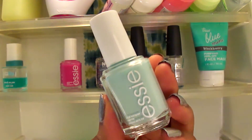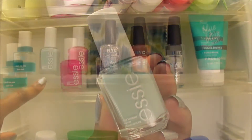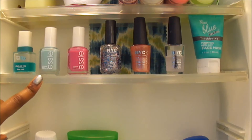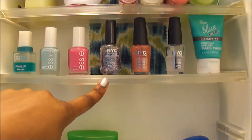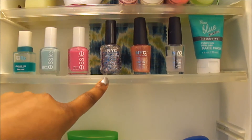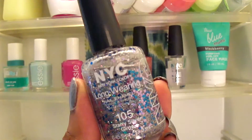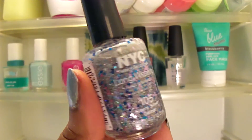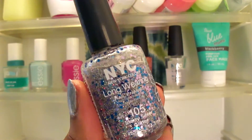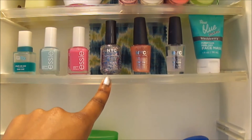I have a metallic color from NYC — I don't know the name, I'll leave it below. Next to it I have Mod Squad. I really like that. Next to it I have just a normal glitter top coat. I put that glitter top coat on top of either of these colors because they really look nice with the purple glitter.